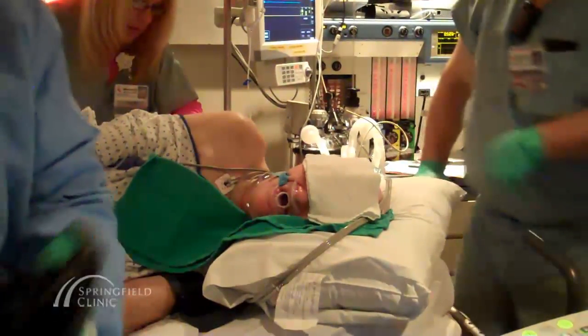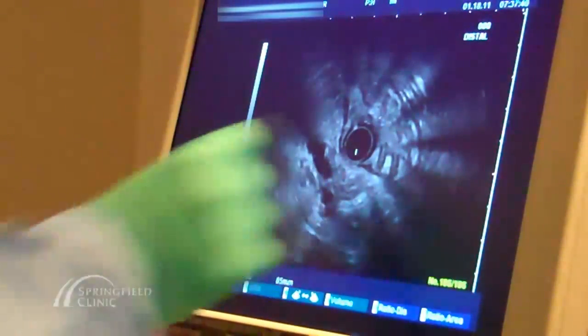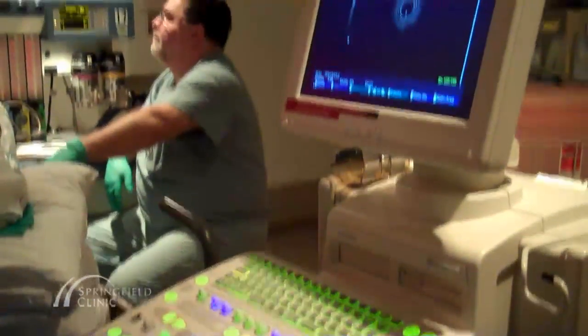Less invasive than surgery, but with greater diagnostic ability and reduced recovery time, endoscopic ultrasound with fine needle aspiration is a better way to diagnose and treat esophageal illness. For more information, call Springfield Clinic Gastroenterology today.